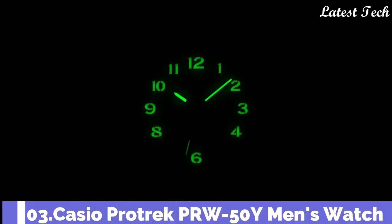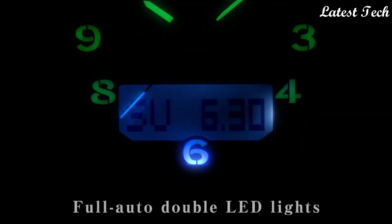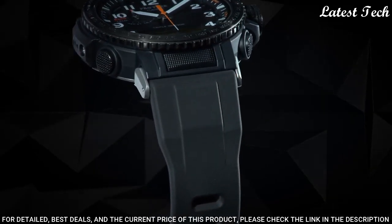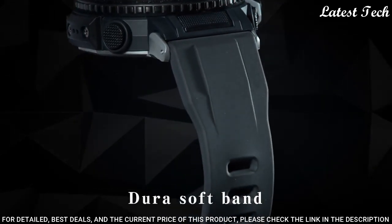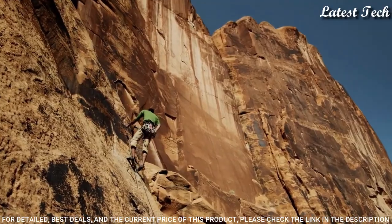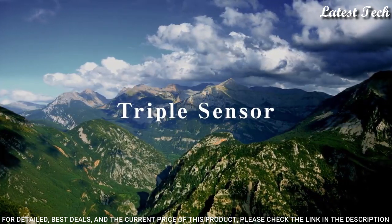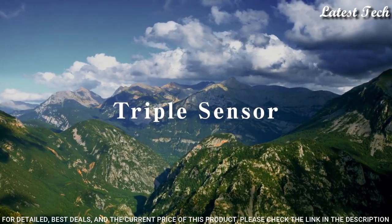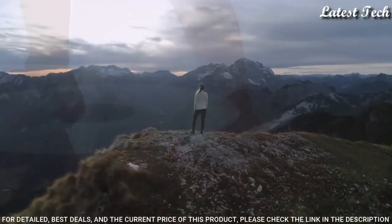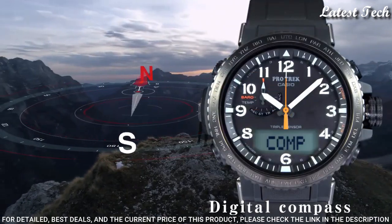Number 3: Casio ProTrek PRW-50Y Men's Watch. Solar Quartz Movement and 5620 Caliber, Stainless Steel and Polymer Case of Round Shape. Case dimensions are 47.2mm in diameter and 13.3mm in thickness. Display Type: Analog Digital. This timepiece has Mineral Glass, Polymer Band, and 100m Water Resistance.